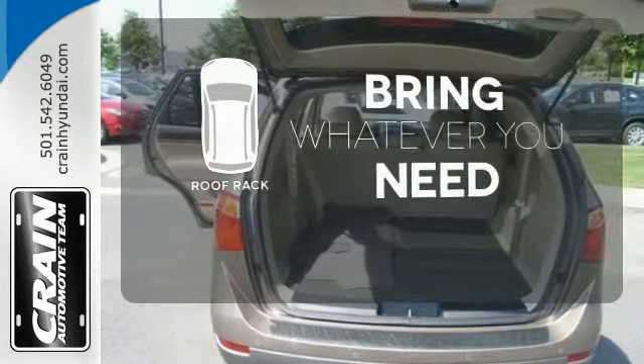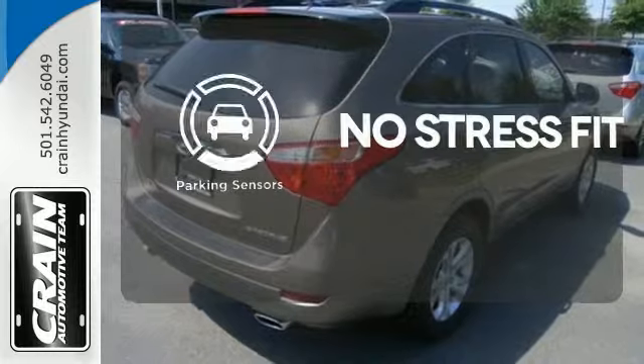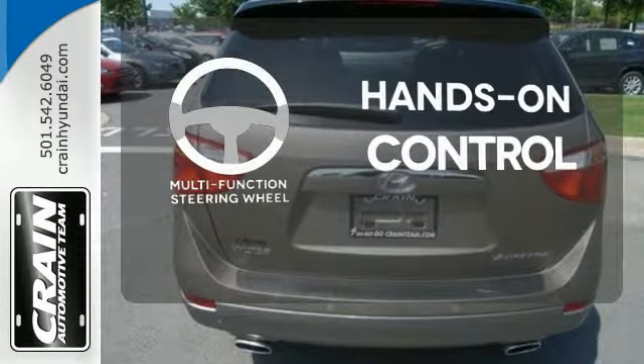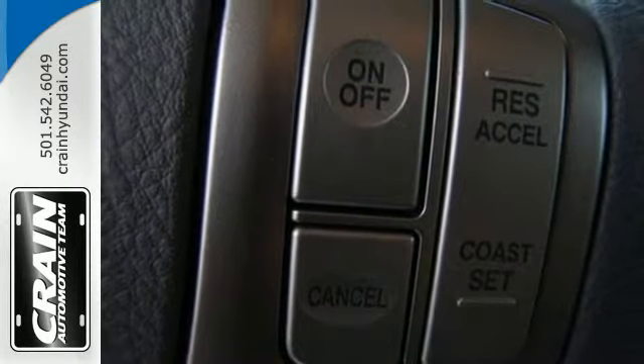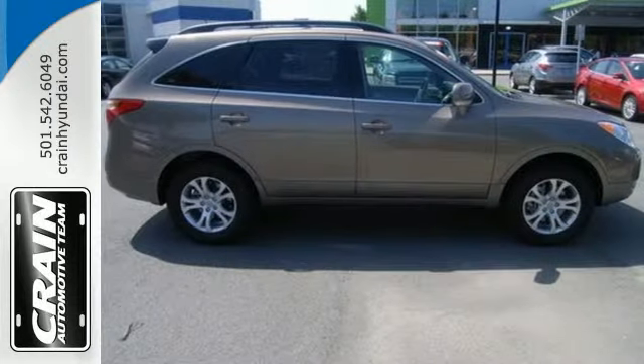Be prepared for all your adventures with the handy roof rack. Say goodbye to ding bumpers with the parking sensor. The multifunction steering wheel helps keep your eyes on the road and your hands on the wheel. Although it's big and bold, this Veracruz has the finesse of a smaller SUV with superb handling and supreme comfort.